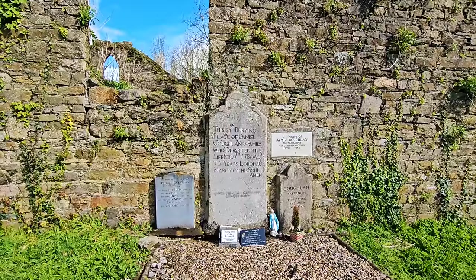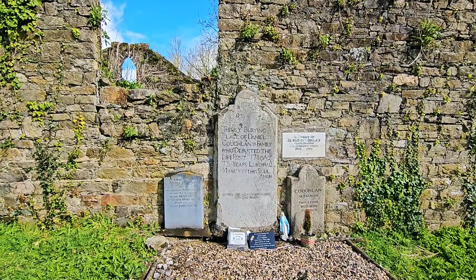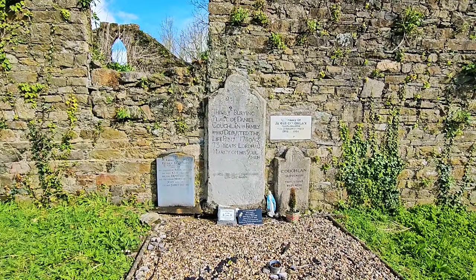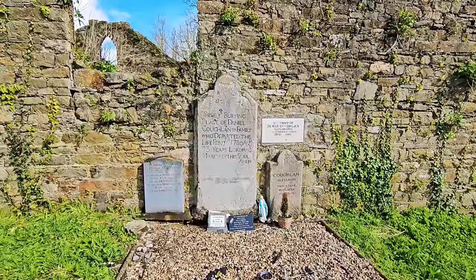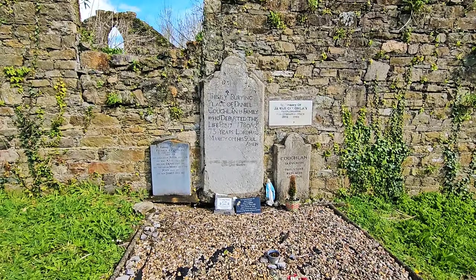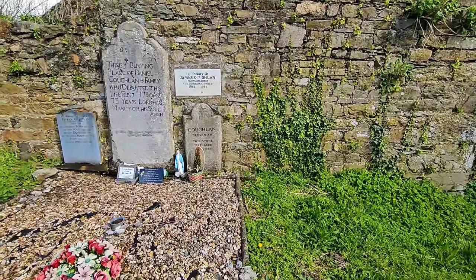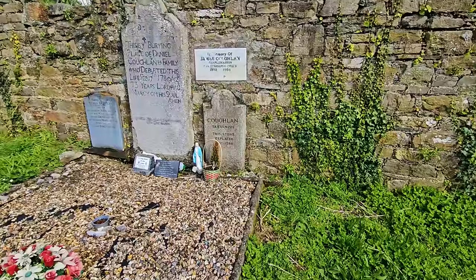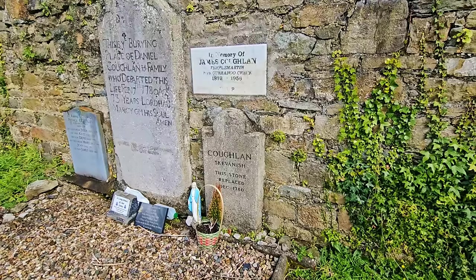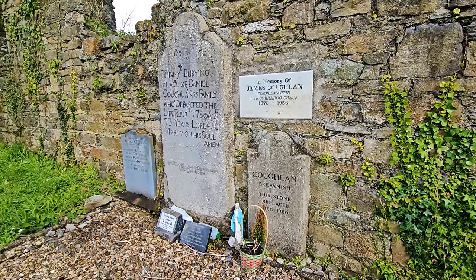This is the burying place of Daniel Coglin and family, who departed this life February the 17th 1780, aged 73. And this actually is all the Coglins. Even on the plaque we have a James Coglin as well. It says this — Temple Martin — the stone replaced. Yes, so it says the name Cochlin, Skevenish — this stone replaced December 1780. So I wonder is that to do with the plaque above it, or they've completely renewed the stone.